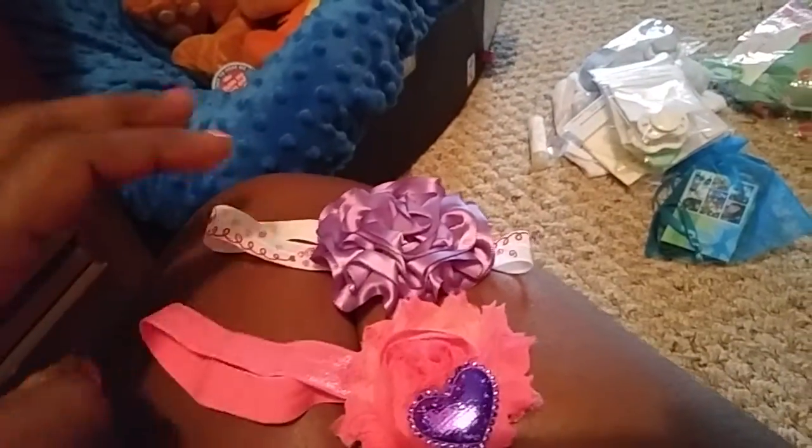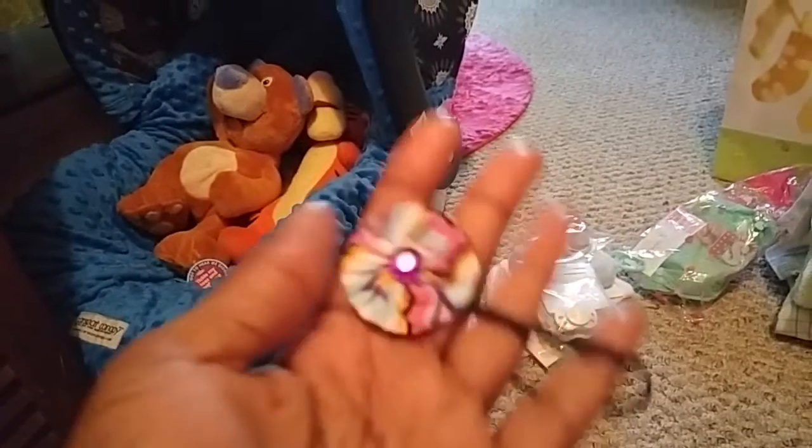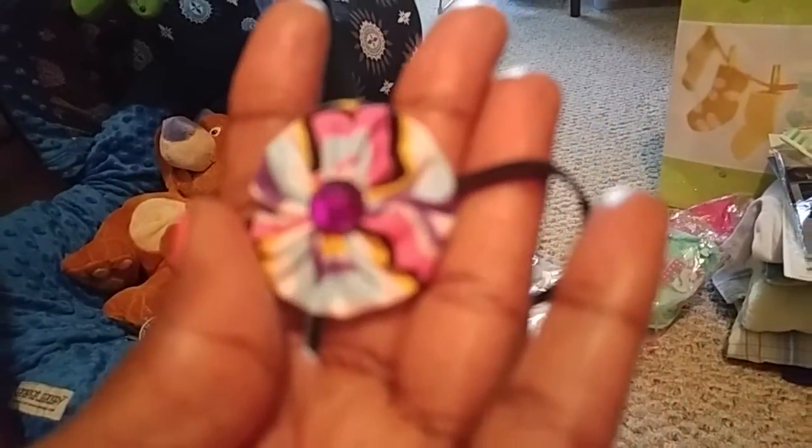I purchased these headbands from Cherry Cool. I got these two from her — it was two for five. And at the gift exchange I was invited to by Chiquita, Miss Cherry gave out these as little party favors too. This is Cherry's card: Cherry Cool Head Bows, Custom Head Bows and Accessories. This was a little party favor — I thought it would look so cute for Little Maya. It has pink and blue, white, yellow, and black in there, and a little purple stone in the middle.